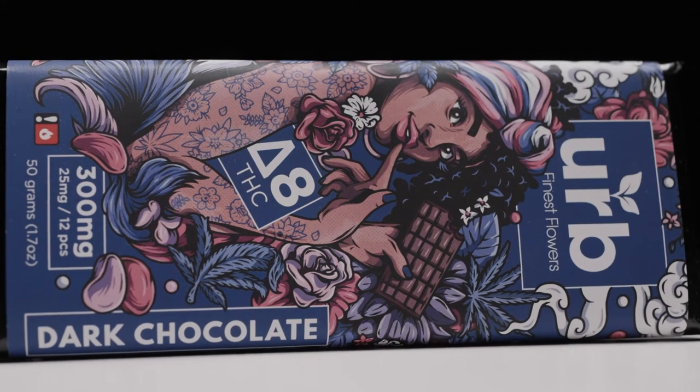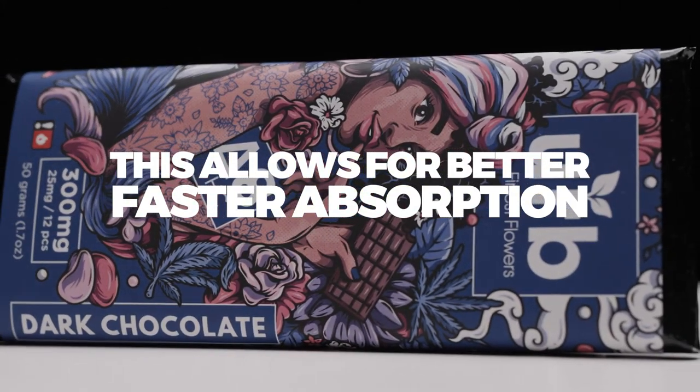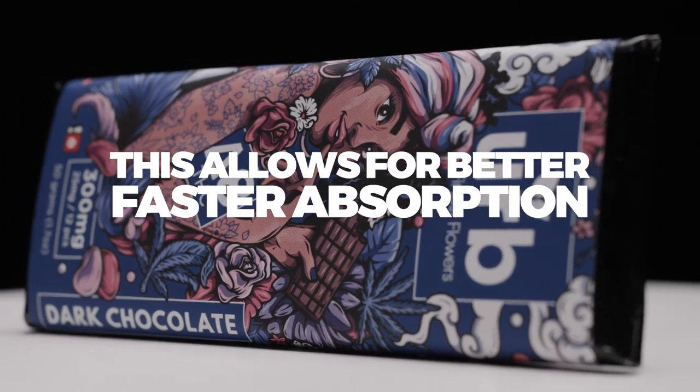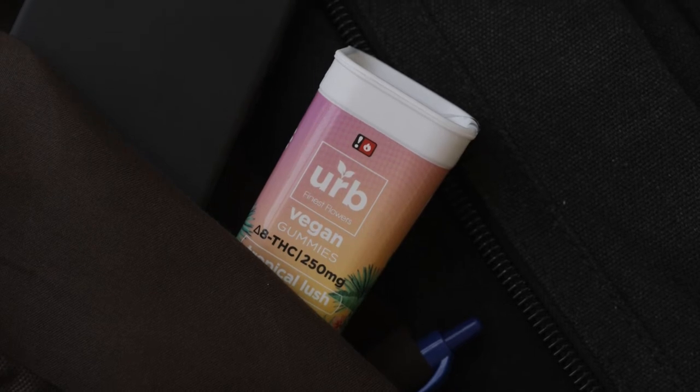Nanotechnology allows components of various formulas to be better absorbed by your body, so that you experience the calming and uplifting effects of Delta 8 sooner. Direct Delta 8 is proud to offer their exciting product line, giving a really awesome variety to choose from.